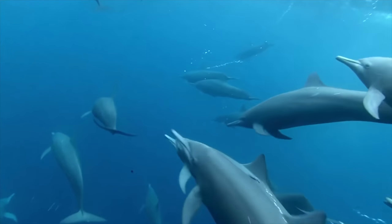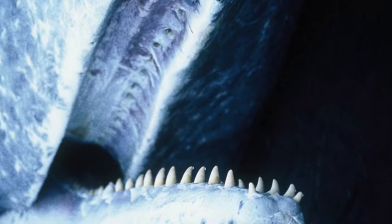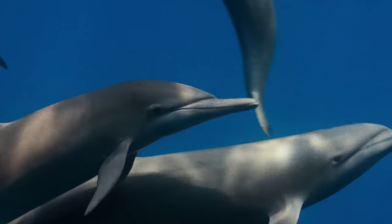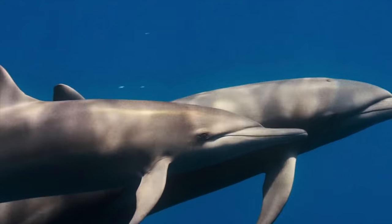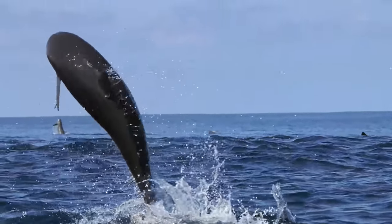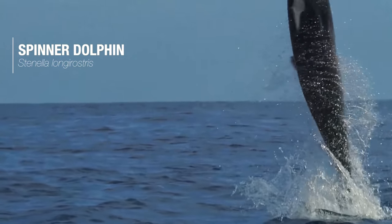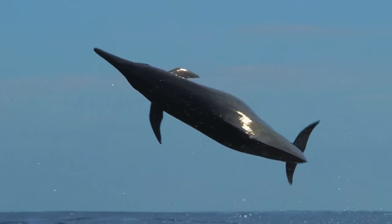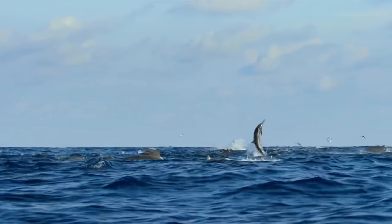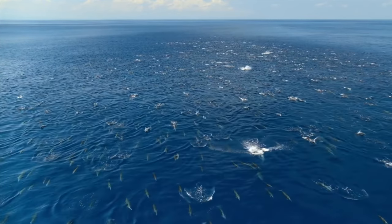Members of the Odontoceti superfamily are characterised by the presence of teeth, in contrast to baleen whales. Ocean dolphins make up the largest proportion of this group, as well as being the most diverse family of cetaceans. Famous for their acrobatic displays, spinner dolphins leap 10 feet high out of the water to shake off parasites, as well as to communicate. Their complex social behaviour allows many dolphins to gather in schools of immense sizes, travelling together in search of food.